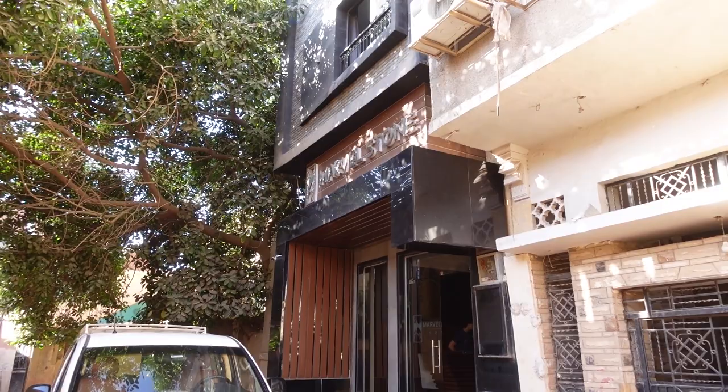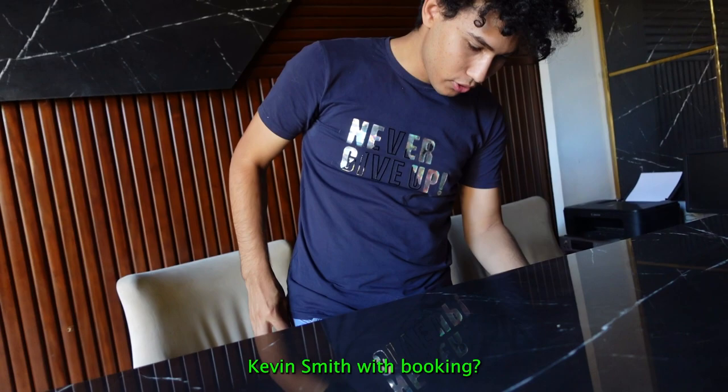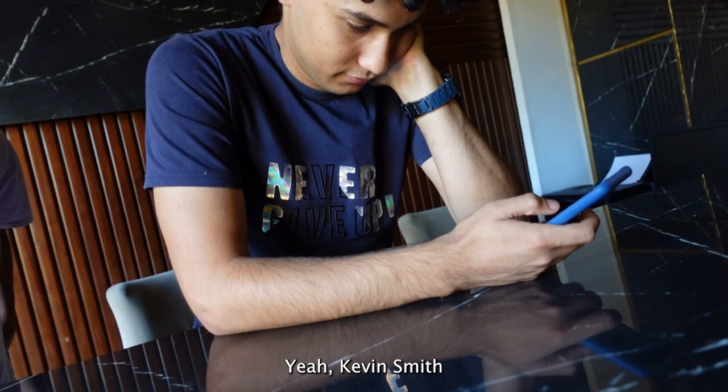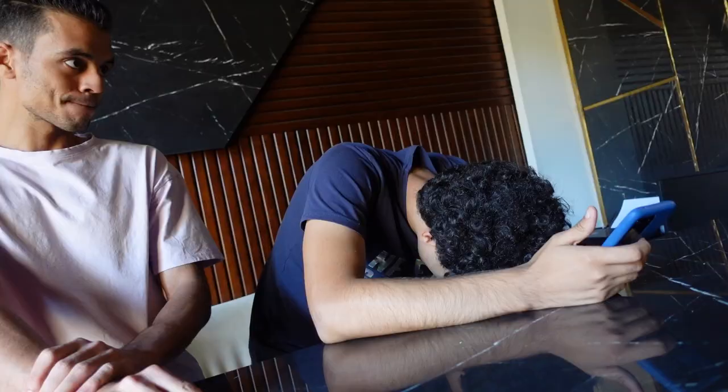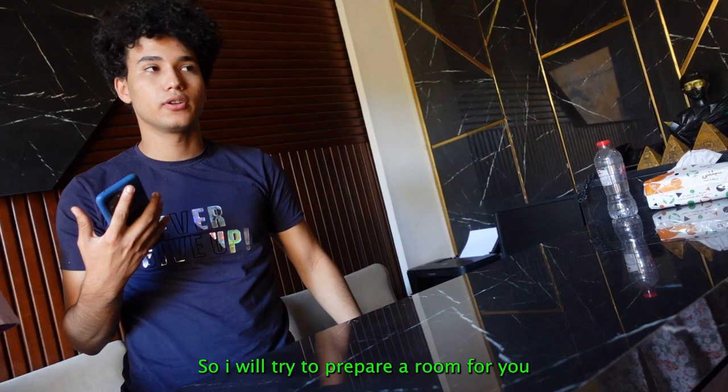Marvel Stone. Let's try and get checked in. I think it's only 8 o'clock, so we'll see if they've got a room ready for me. Good morning, I just wondered if I could check in - I'm a bit early. Kevin Smith. With Booking.com, yes. I will see - we are almost full. I will try to prepare a room for you. That'd be amazing, thank you.